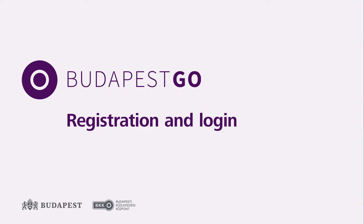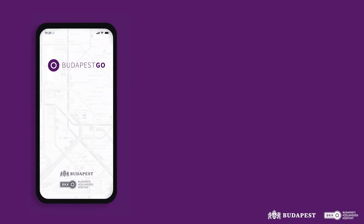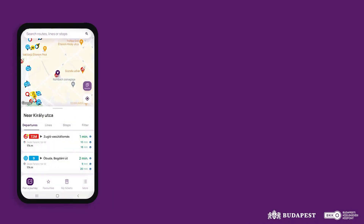The BKK Footer app has been updated and is now called Budapest Go. Register on the Budapest Go app to buy tickets and use the tailor-made features.